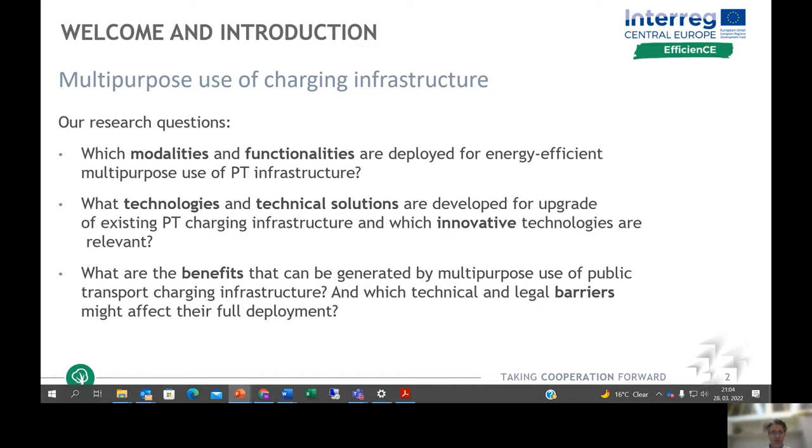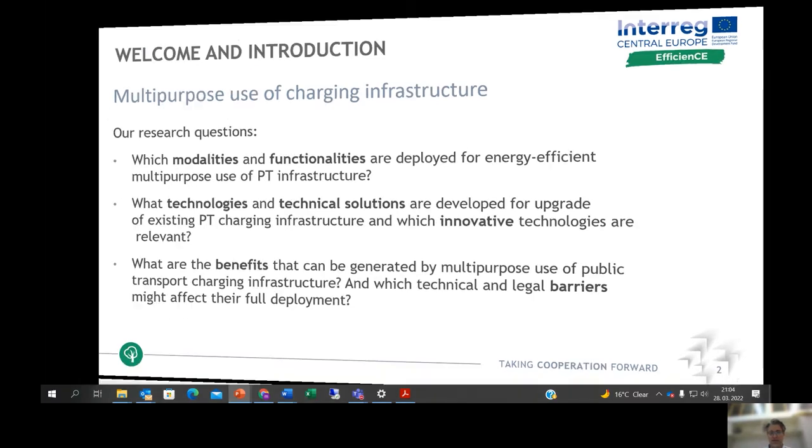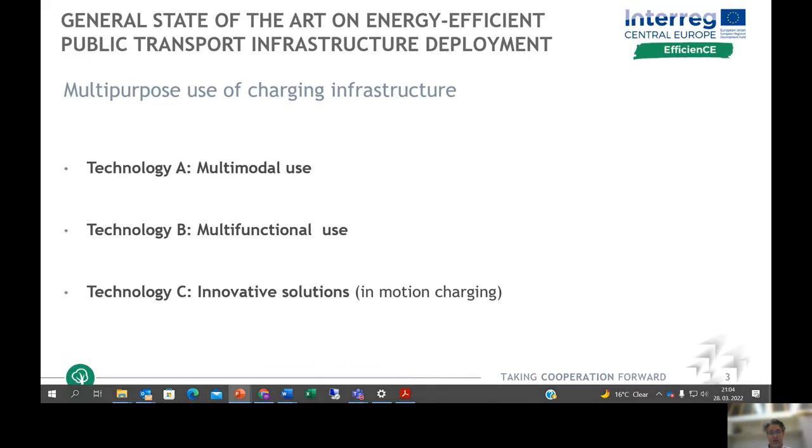The third research question is to explore the benefits and the barriers generated by a multipurpose use of public transport infrastructure and their deployment. In regard to technologies, there are three general technologies: multimodal use, multifunctional use, and new innovative solutions specialized for in-motion charging of on-road e-vehicles.